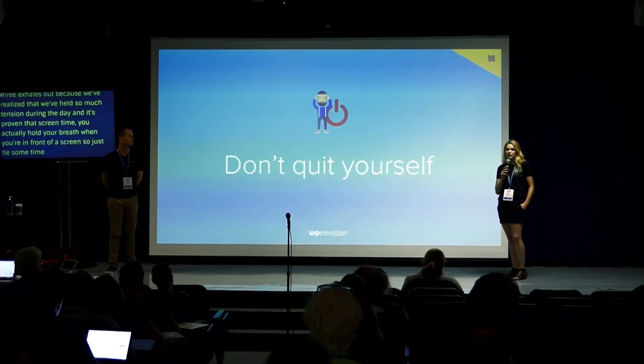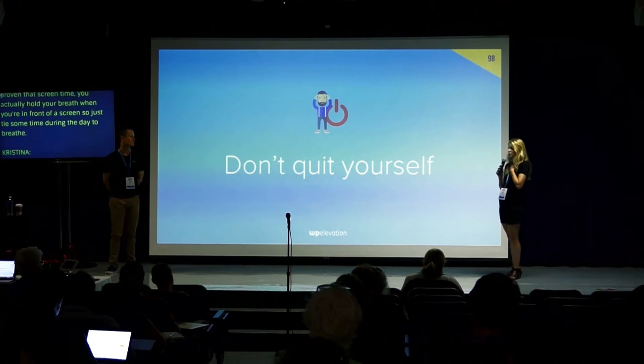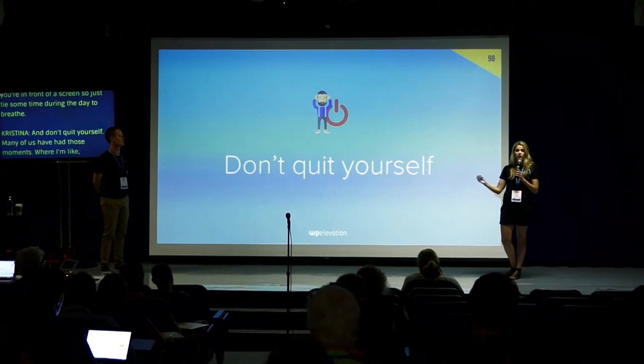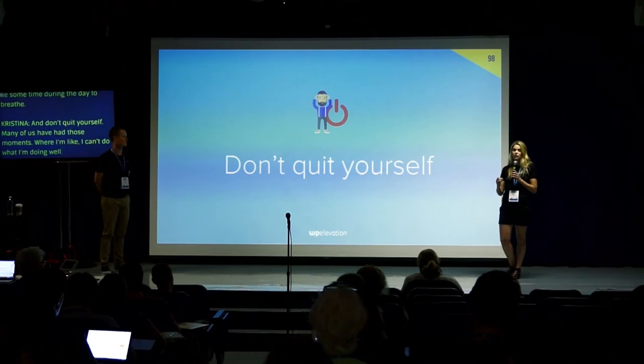Don't quit yourself. Many of us have had those moments where you think you can't do this. But if you push through — and fix what's broken — you won't quit yourself. Don't give up.